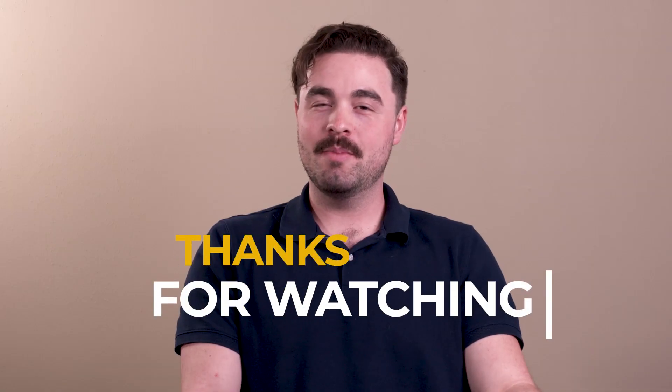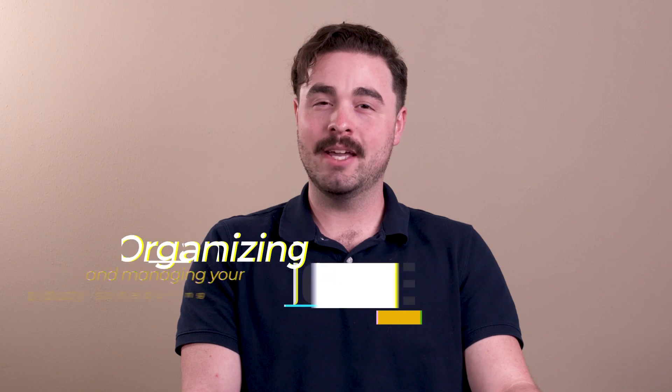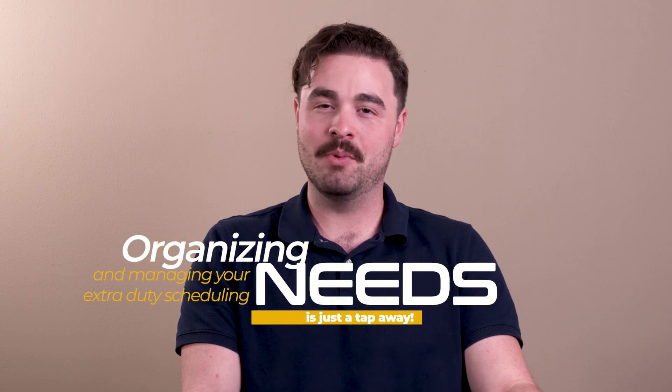Thanks for watching. Remember, with the Responder app by Extra Duty Solutions, organizing and managing your extra duty scheduling needs is just a tap away.